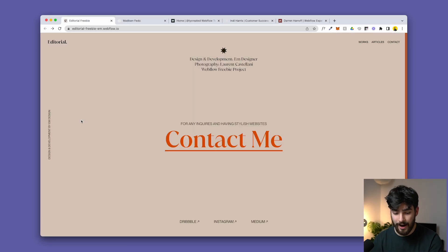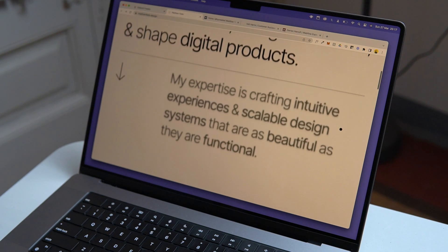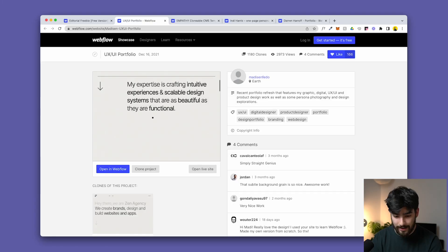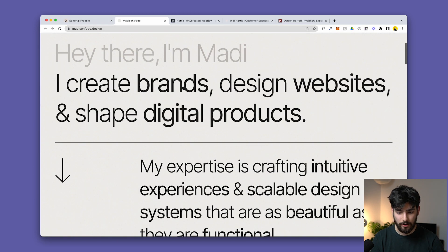The second one is 'Hey There, I'm Maddie' by Maddie Design — maddiesinfetto.design. What's really cool is that this person is actually using this as their main portfolio, so the clonable site is exactly the same as the real URL. It's very similar to my own portfolio — if you haven't seen that video, I recommend checking it out.